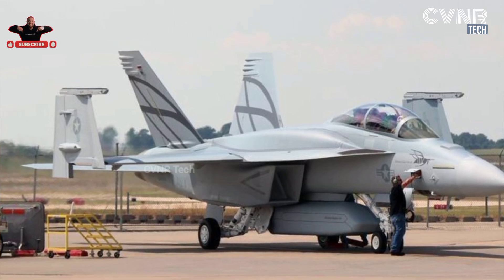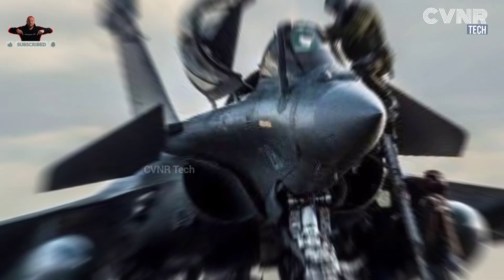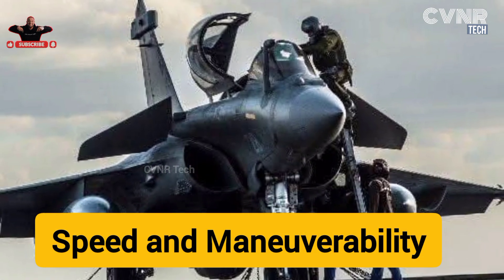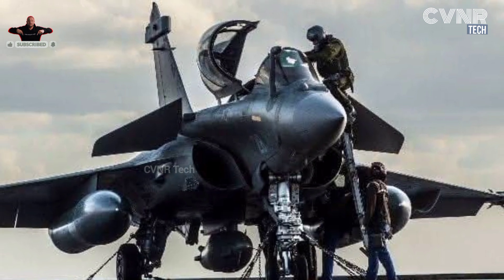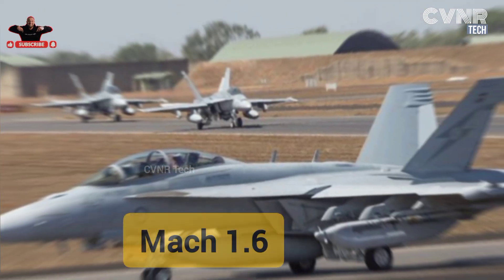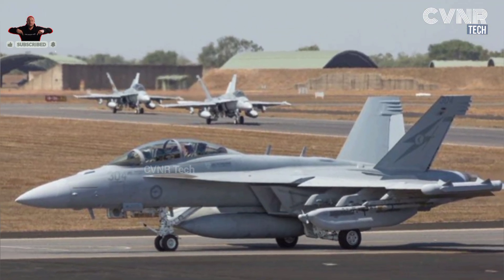Key Comparison 1 — Speed and Maneuverability: The Rafale has a maximum speed of Mach 1.8, with superb agility due to its delta wing and canard configuration. The F-18 has a maximum speed of Mach 1.6, with robust carrier landing capabilities and durability.